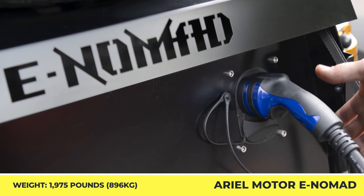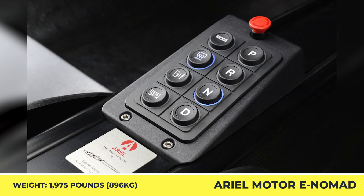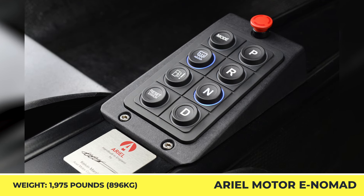On one battery charge, this rugged EV should cover up to 150 miles, while the support of DC fast charging lets you charge the battery from 20 to 80% in a mere 25 minutes.